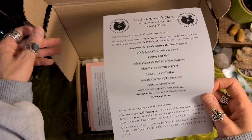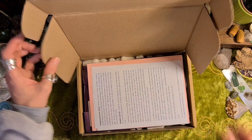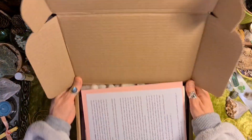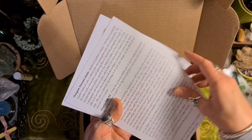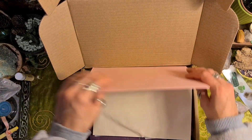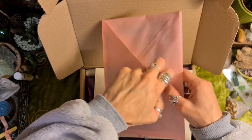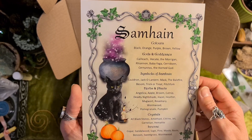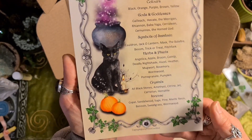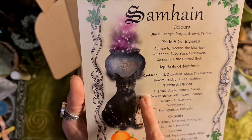I'm not going to read this because I want it to be a surprise what's in there, but you can have a look if you like. I think these bits will go through what's in the box as well, so I don't want to look. Hopefully this is a Samhain page — yeah. I also got their Mabon one last time. It's got colours, gods and goddesses, symbols, herbs and plants, crystals and incense for Samhain.